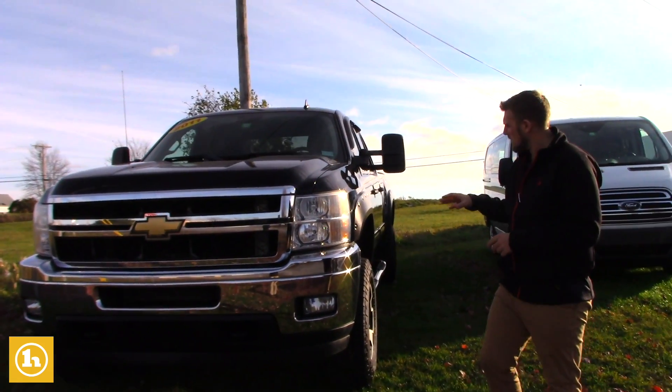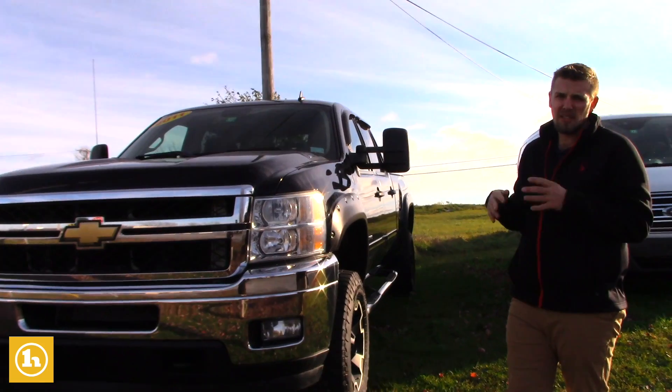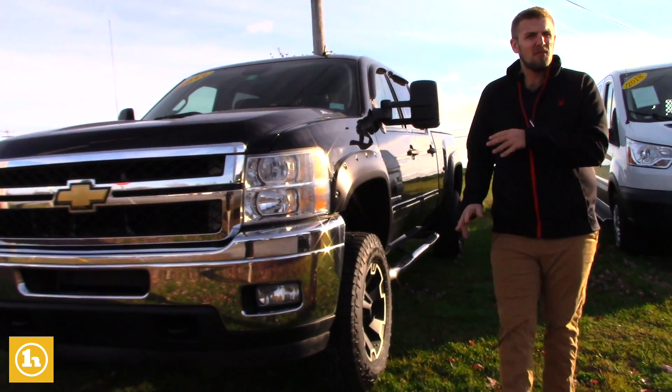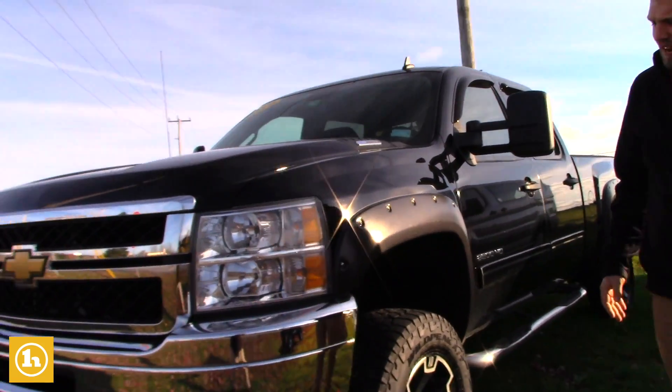It's hit 113,000 miles on it. I'm going to show you the inside of the vehicle so you can see the dash and everything. I also want to show you around the fender flares and everything, so you get a nice good look at the truck before you make the drive up here.